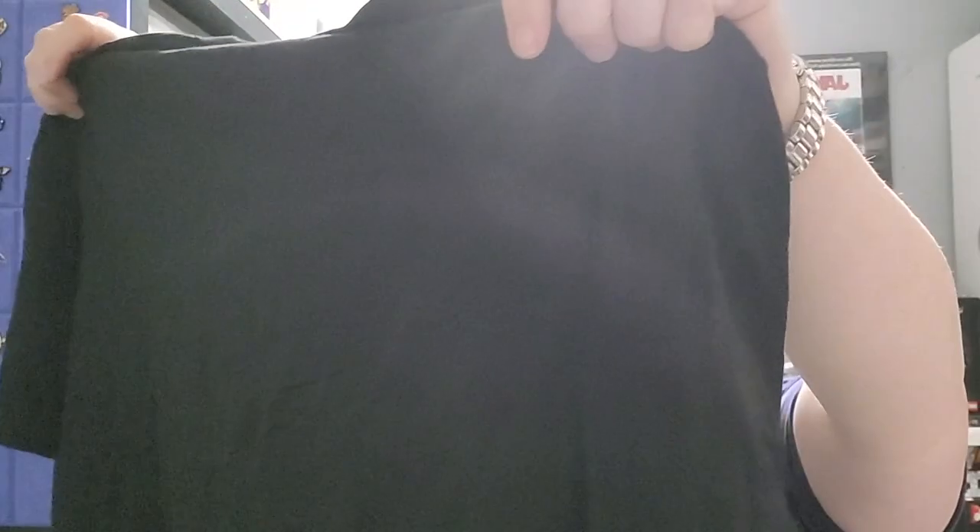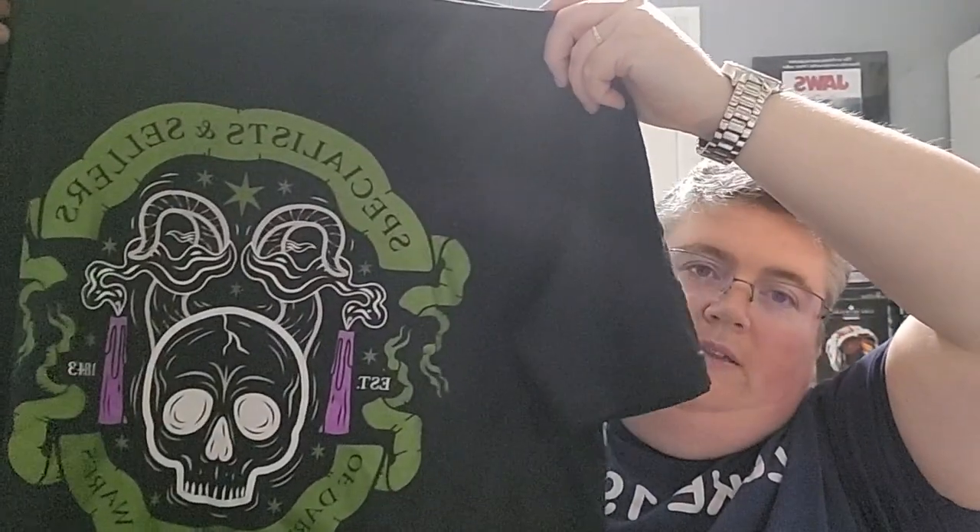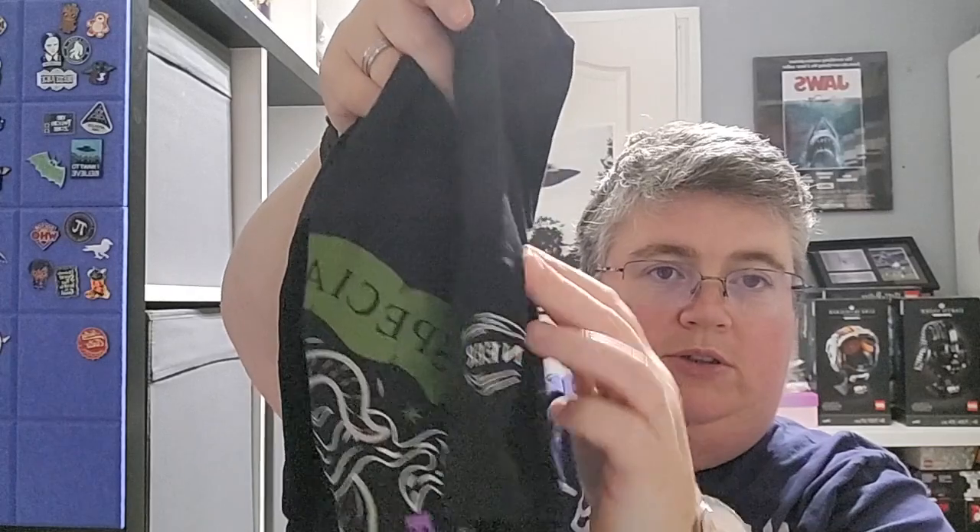First out we've got the t-shirt. This is the Auctioneer Staff t-shirt — specialists and sellers of dark artifacts and wares.